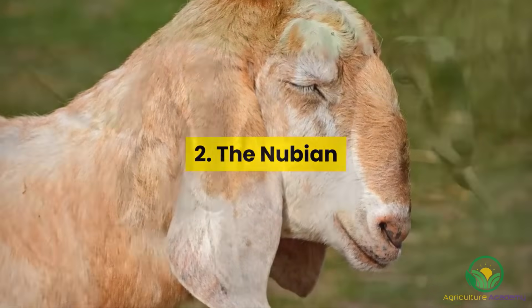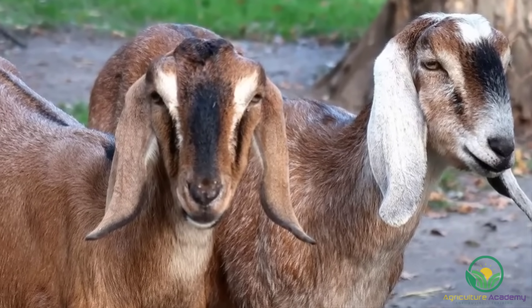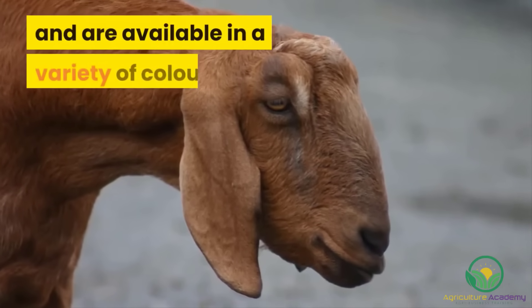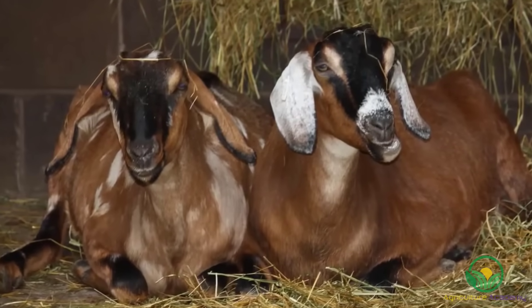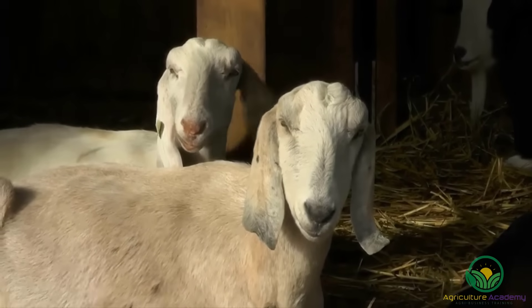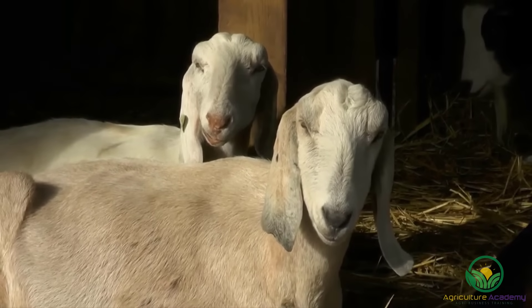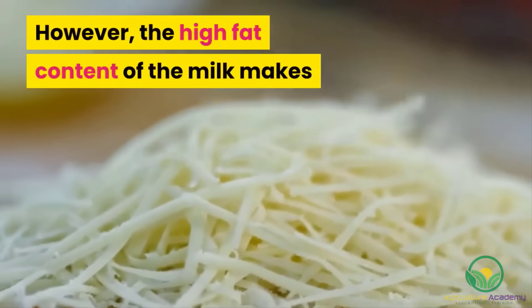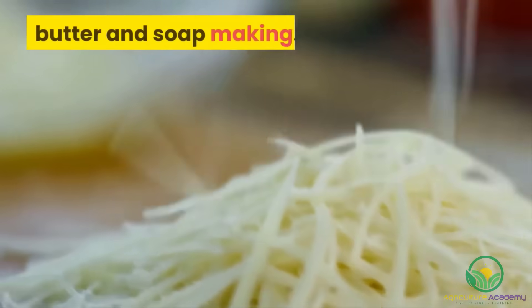2. The Nubian. In the United States, Nubian goats are the most common dairy breed. These goats have long, pendulous ears and are available in a variety of colors. Whilst comparing milk production between different breeds can be at times unreliable, Nubian does generally produce less milk compared to other breeds. However, the high fat content of the milk makes it one of very high quality, perfect for cheese, butter and soap making.